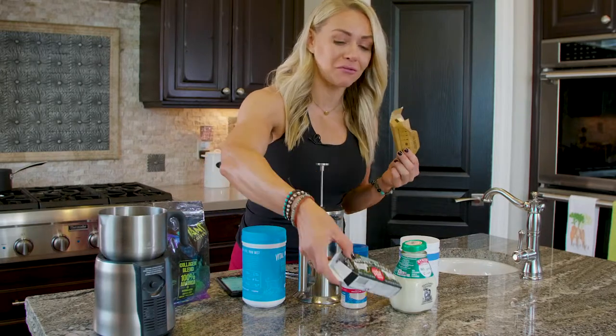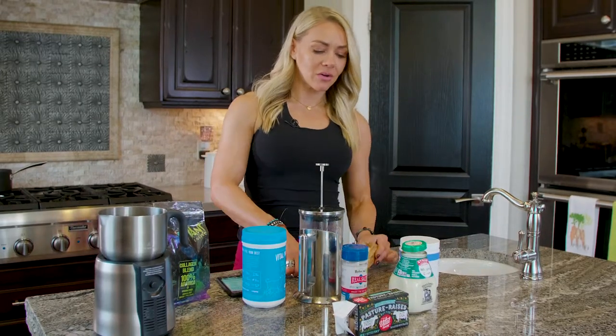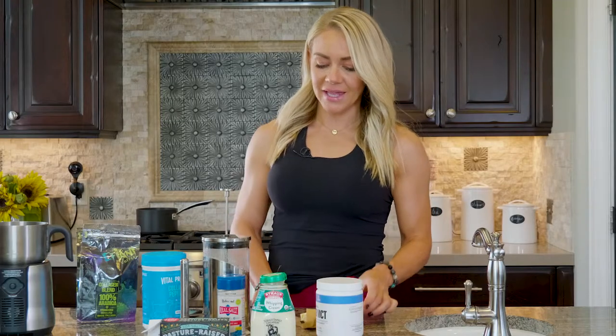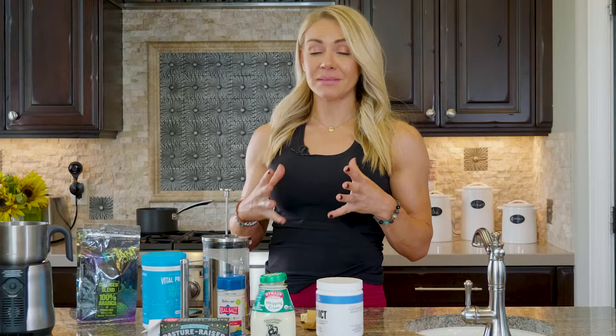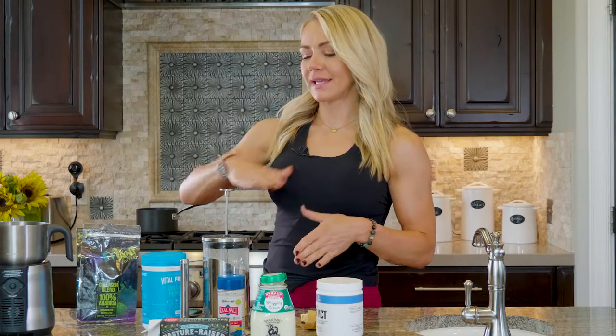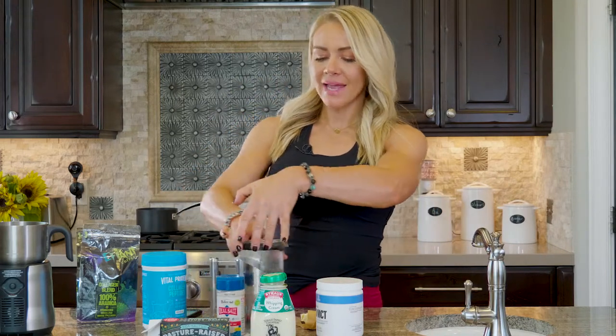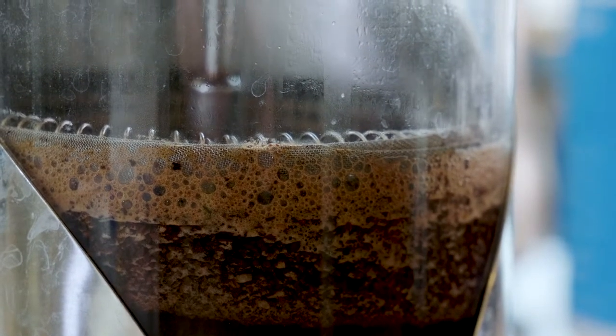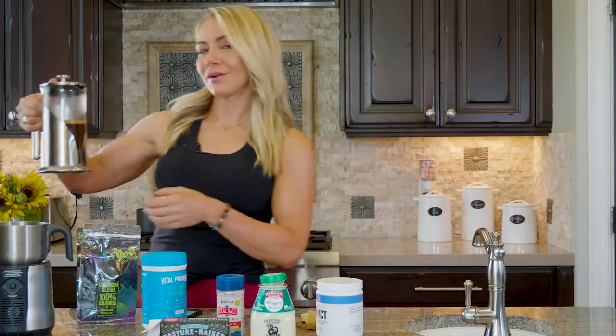I'm going to cut off a tablespoon of butter. A lot of people like to make this in a blender — just be careful because it gets really hot and could pop the lid off, so hold the lid down. I have a French press, so this is ready to go. I'm going to pour it over here.